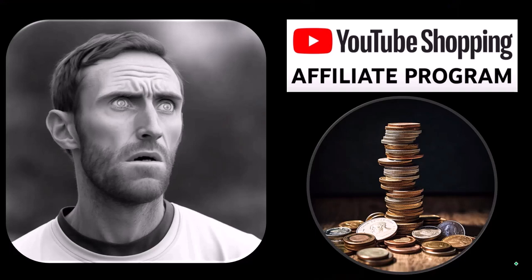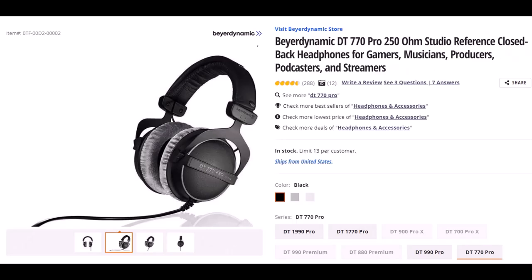But that's actually good for you, because these aren't things that were just given to us from some large corporation which we don't even use, in exchange for us selling them to you. These are things that we actually researched, purchased, and used ourselves. Beyerdynamic — not sure if I said that right — but this is the DT770 Pro 250 OHM.